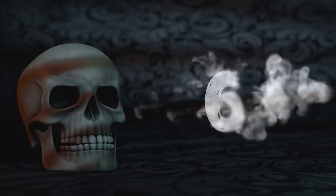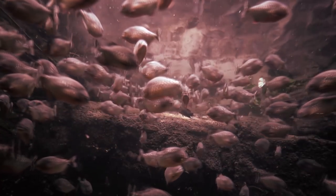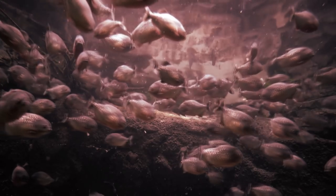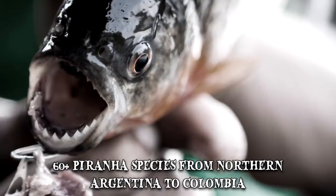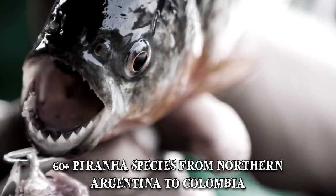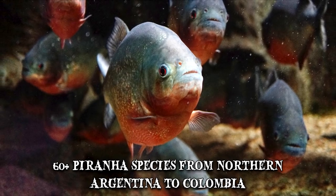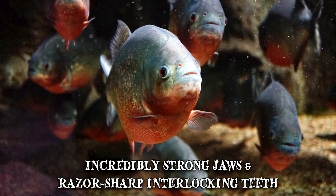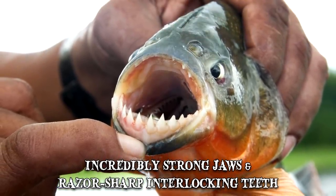Number 6: Piranha. No list of dangerous fish is complete without the blood-thirsty piranha. There are over 60 piranha species found in river systems ranging from northern Argentina to Colombia. Piranhas have deep bodies, serrated bellies, blunt heads, incredibly strong jaws and razor-sharp, interlocking teeth.